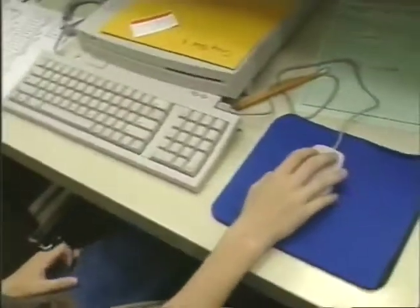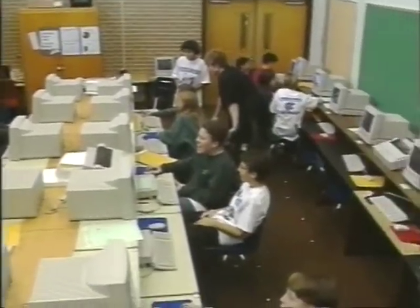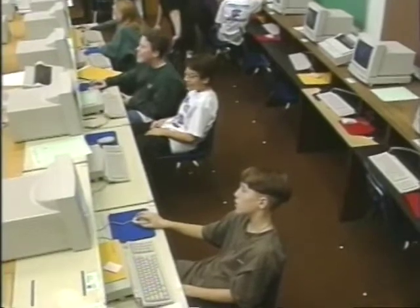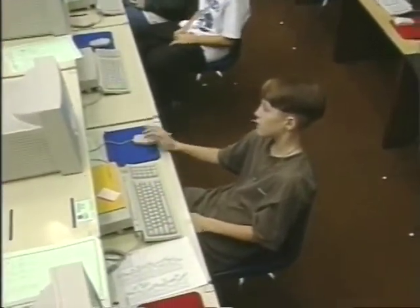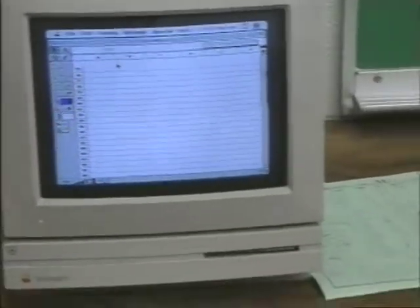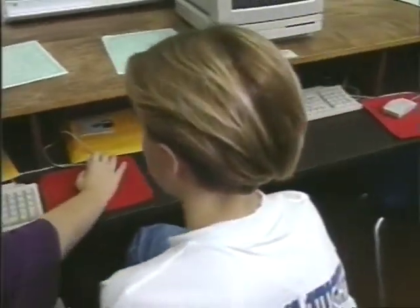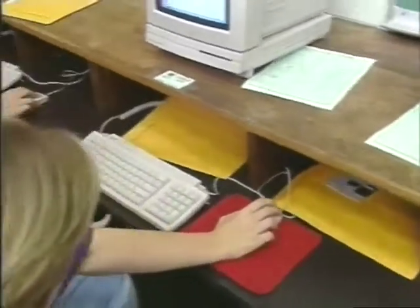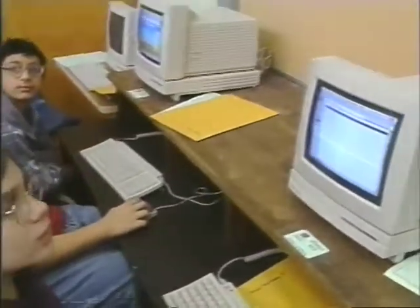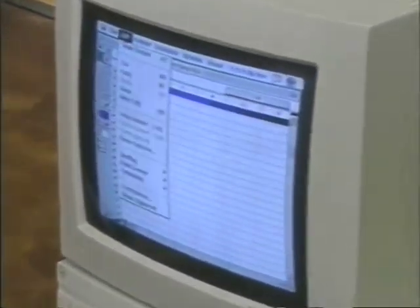Students at Langston Hughes come into the computer lab to do problem solving of various types. We have three computer labs here. We use Geometry Sketchpad for quite a bit of geometry problem solving, and spreadsheets for projects like the election project. Students come into the lab about one week each quarter — four to five days per quarter — doing problem solving in a lab situation.